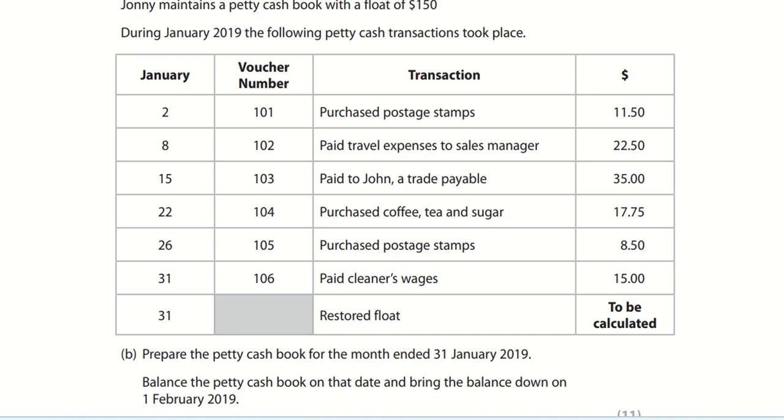Today we will learn to post entries to a petty cash book. Johnny maintains a petty cash book with a float of 150. All the transactions occur during January 2019, from January 2nd to 31st. On 31st, the restored float is to be calculated. The requirement is to prepare a petty cash book for the month ended 31st January 2019, balance it on that date, and bring the balance down on 1st February 2019.